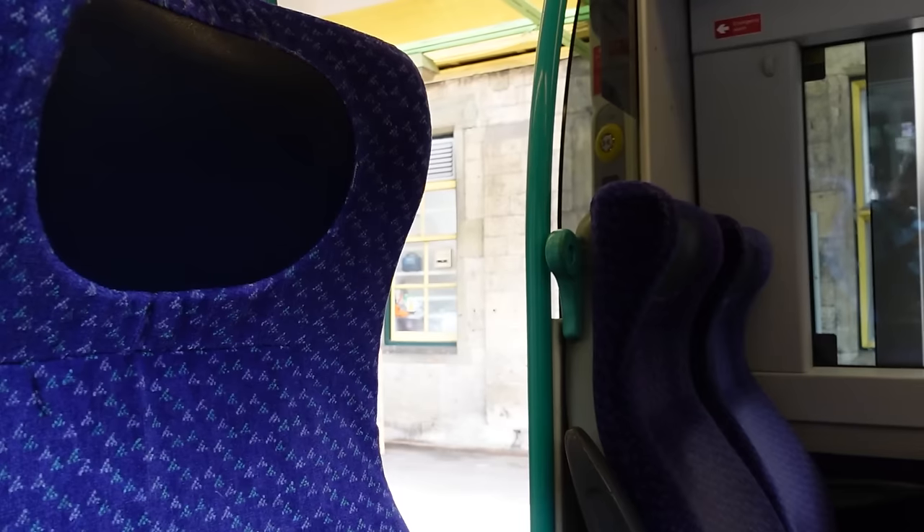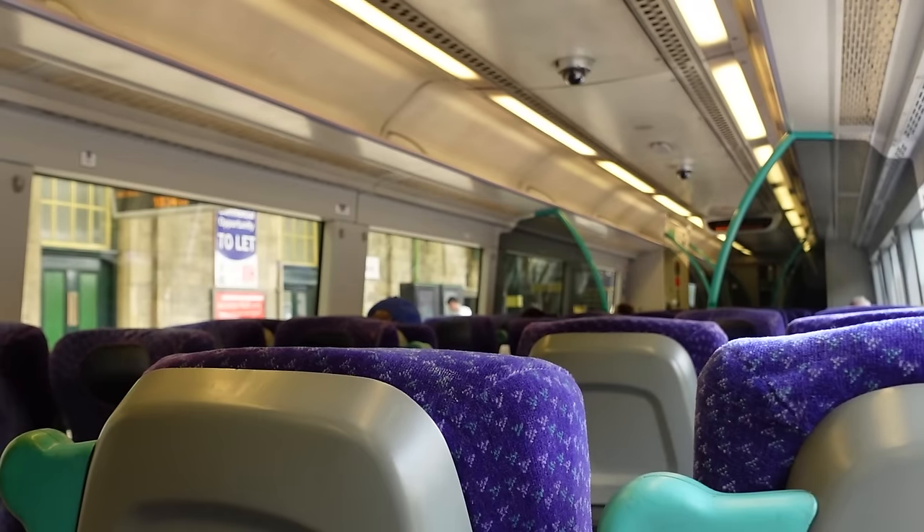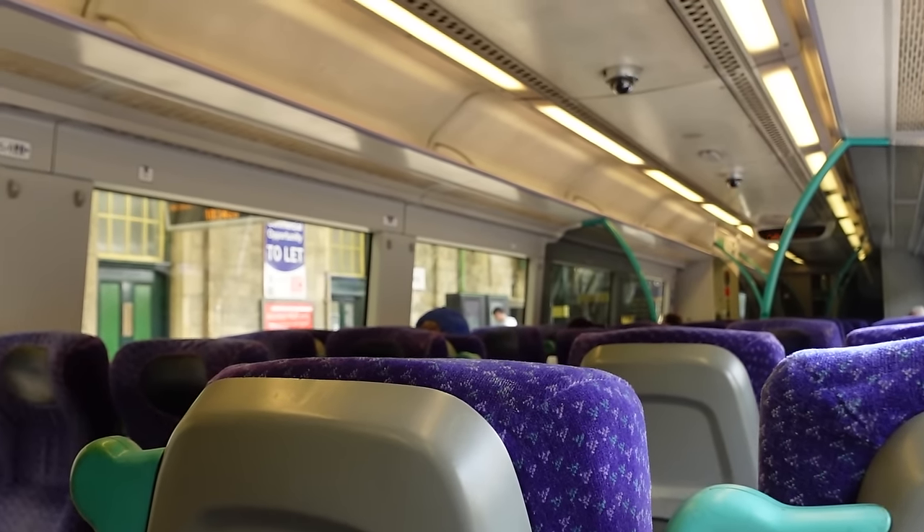It's an ex-ScotRail unit — National Express ScotRail from the 90s. Not current ScotRail, not Abellio ScotRail, not First ScotRail — National Express ScotRail. Means this train probably hasn't been refurbished since it first entered service. This is the same interior it will have had back in 1999.